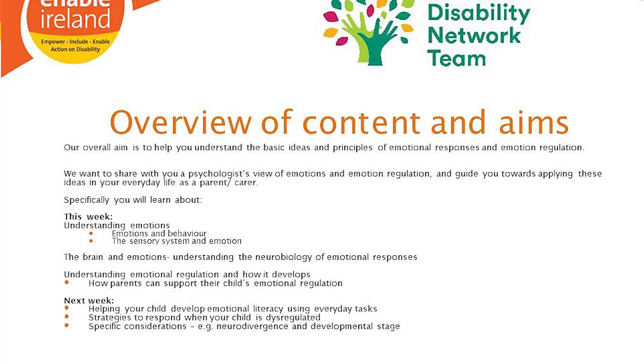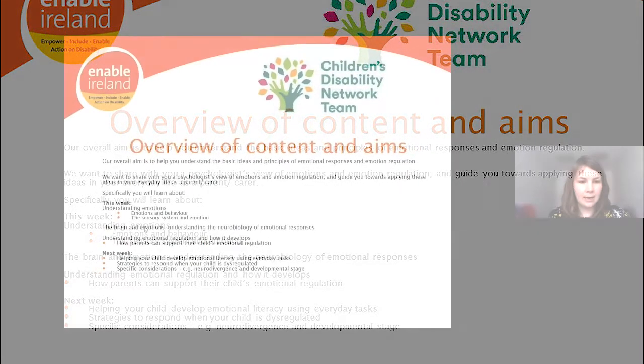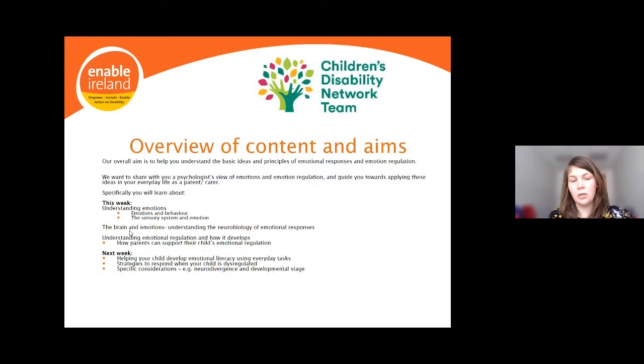The following week we'll be looking in more detail at helping your child develop emotional literacy, which is a core foundation skill for regulation, using everyday tasks and strategies when your child is dysregulated, strategies for parents to have in their toolbox, and then looking at more specific considerations around neurodivergence or the developmental stage of your child.